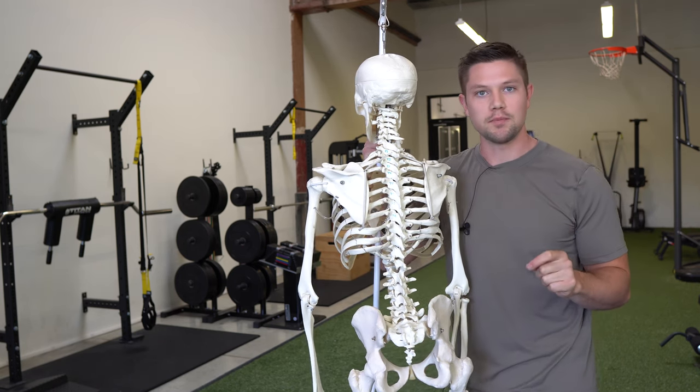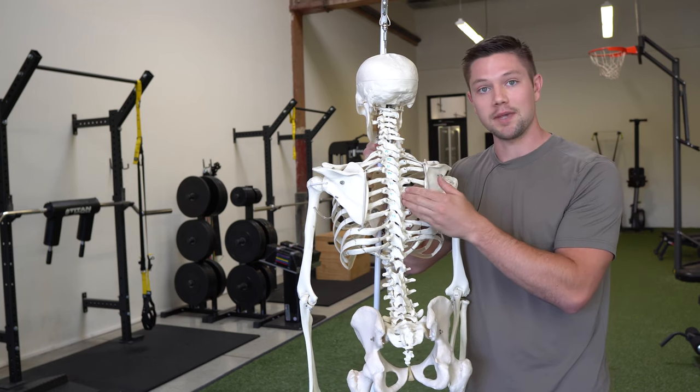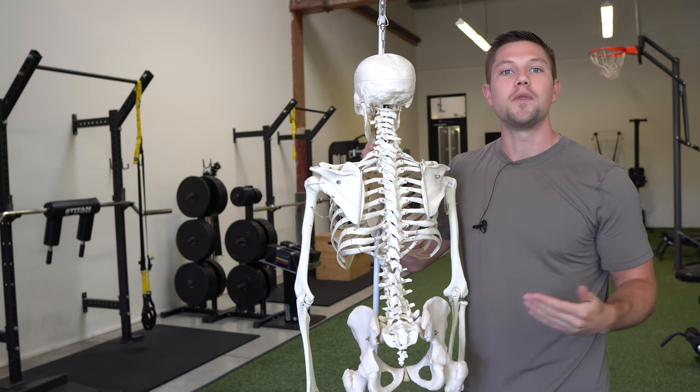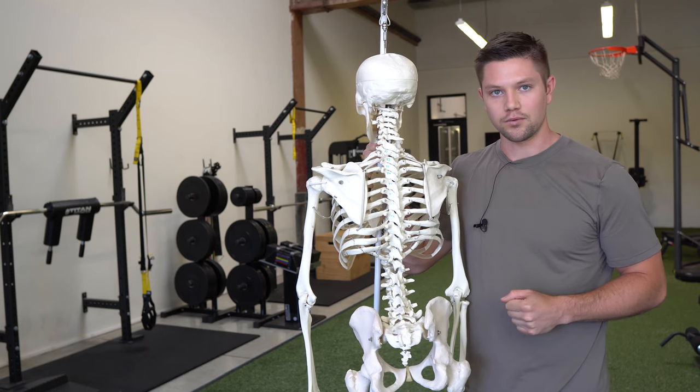You can use these two measurements — external rotation and abduction — to determine if you're making genuine progress in improving the ability to expand your back rib cage and get it in a better position. We can do this with the breath, and I'm going to show you a couple of exercises that are my favorites for getting this to work really well.